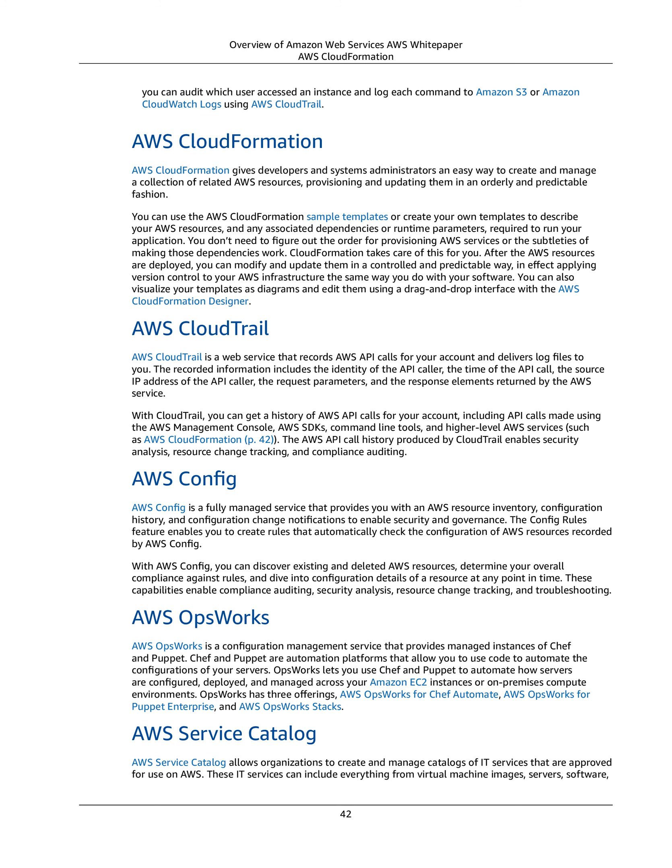AWS CloudFormation. AWS CloudFormation gives developers and systems administrators an easy way to create and manage a collection of related AWS resources, provisioning and updating them in an orderly and predictable fashion. You can use AWS CloudFormation sample templates or create your own templates to describe AWS resources and any associated dependencies or runtime parameters required to run your application. You don't need to figure out the order for provisioning AWS services or the subtleties of making those dependencies work — CloudFormation takes care of this for you.